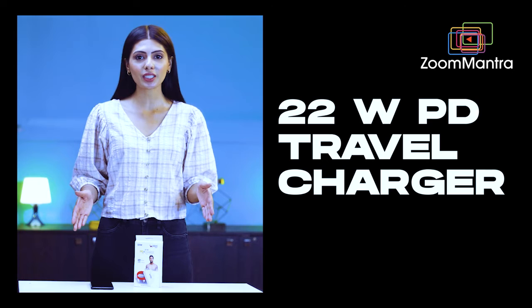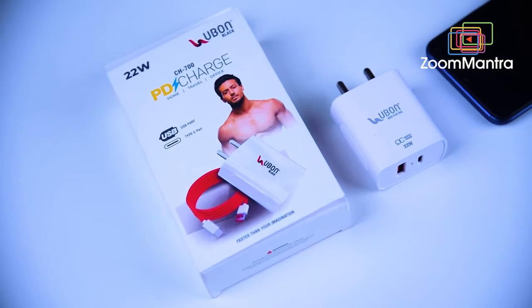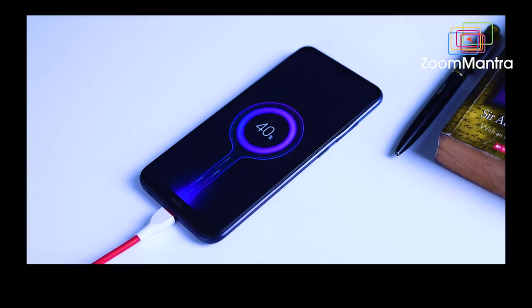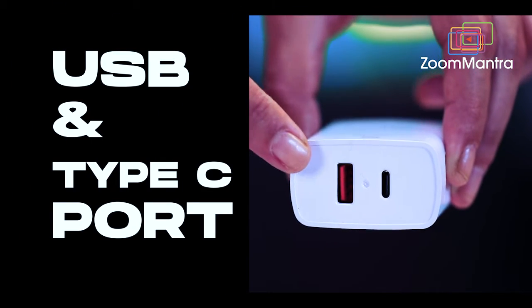Are you somebody who's always on the phone and has to face low battery issues? Well, do not worry, because U1 is here with a 22 watts PD technology charger. The PD technology ensures that your device can take on more power in a shorter amount of time, which translates to super fast charging. This charger has a USB port and